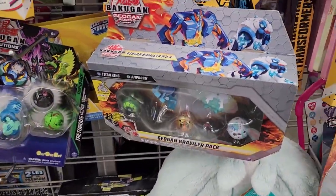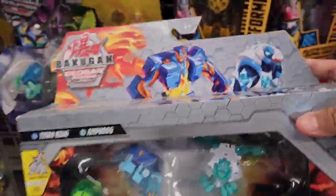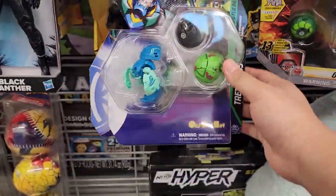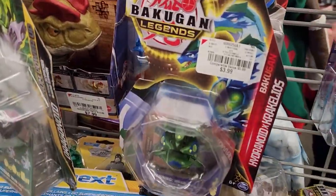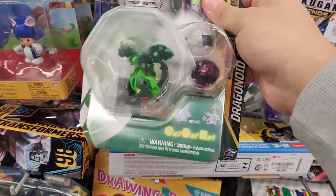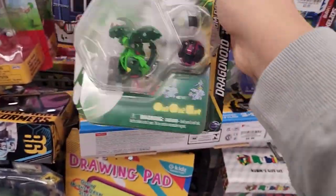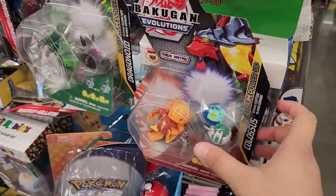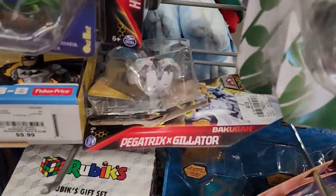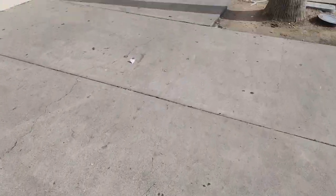At this Burlington, first of all, they have a Bakugan Geogan Rising product — they have a brawler pack, which is actually pretty cool to see nowadays because you don't see them very often anymore. They do have a starter pack from Evolutions, pretty cheap at 10 bucks. But what we're really looking for is the Bakugan Legends Fusions because they're cheap and really good. They also have some Platinum Power Up packs from Evolutions for only seven dollars — a couple of those, pretty cool. Burlington is the place to find those Bakugan Legends Fusions.